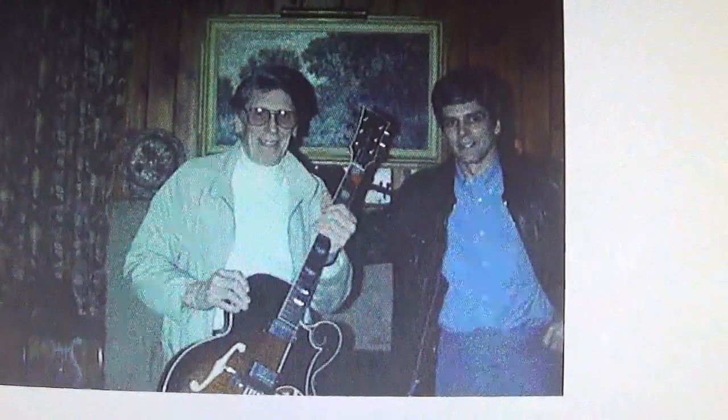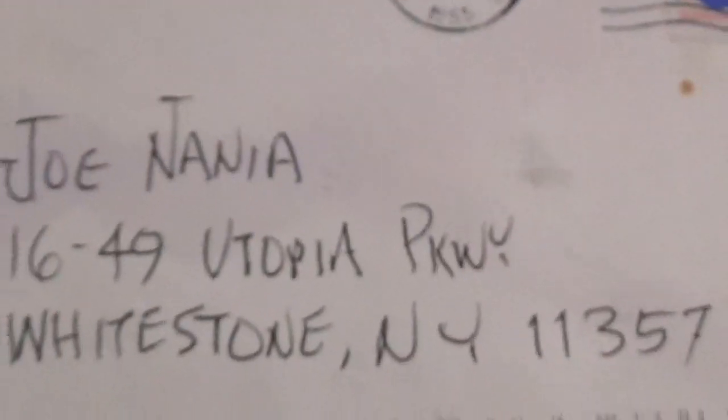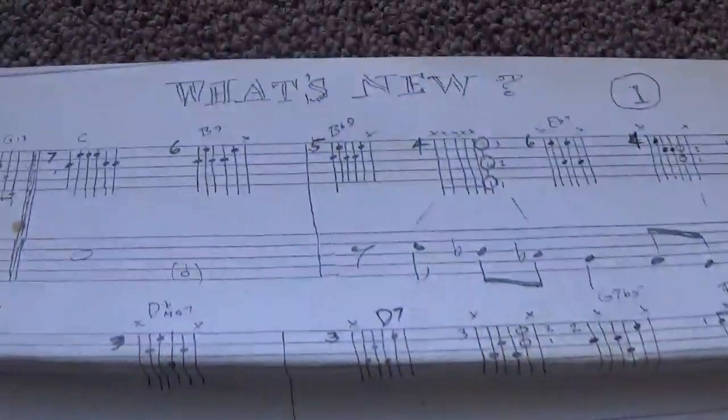I want to remember Tal Farlow, a friend of mine. I visited him at his home in New Jersey, February 7th, 1995. He's written me letters over the years, given me sheet music to study, and I took a lesson with him.